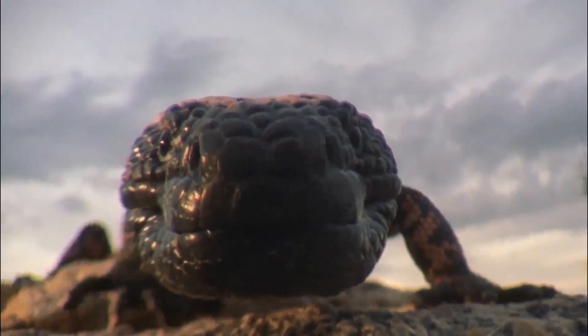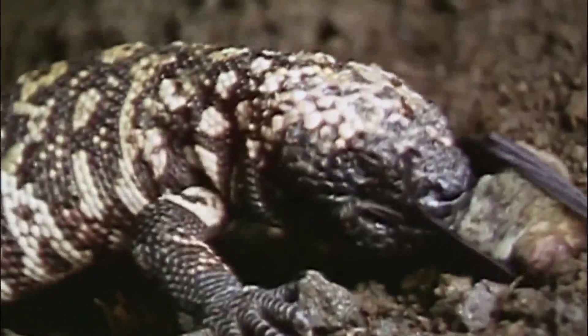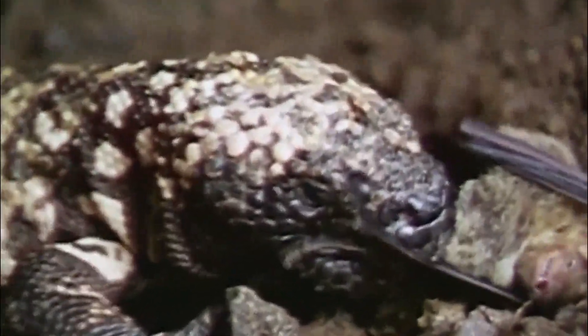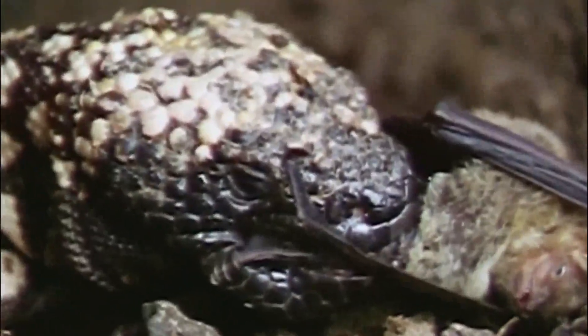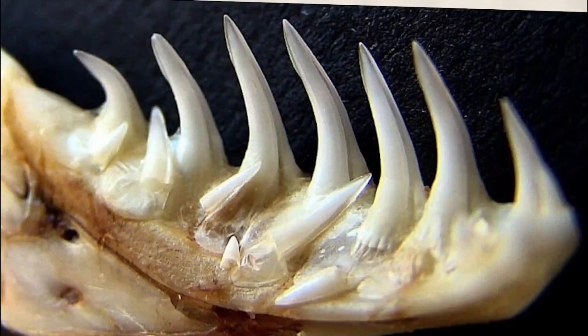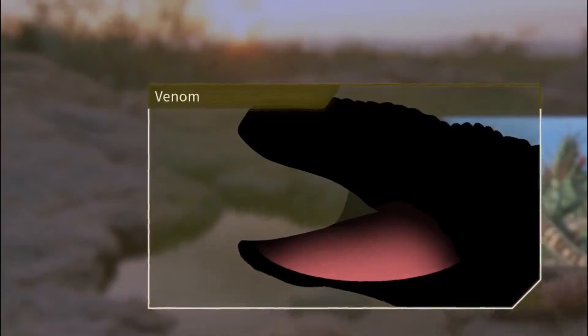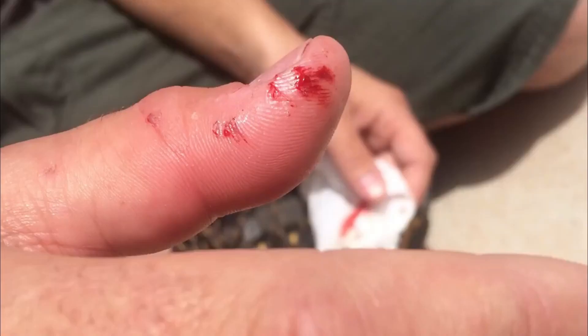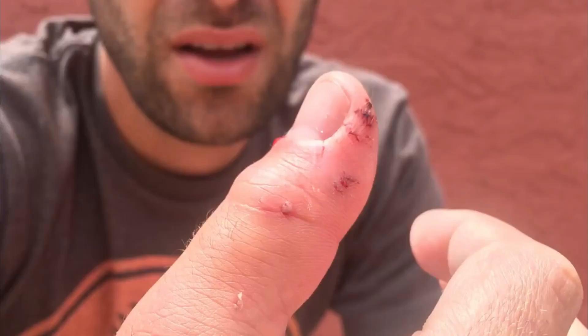One of the most unique things about Gila monsters is their venom. They're one of only two venomous lizards globally, with the other being the beaded lizard. Their venom comes from special glands in their lower jaw and is delivered through grooved teeth when they bite. While a Gila monster's bite isn't usually life-threatening to humans, it can cause pain, swelling, bleeding, nausea, and vomiting. This venom isn't used for hunting — instead, it's a powerful defense mechanism.